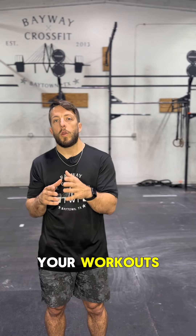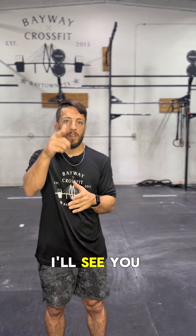Listen to your coaches, let that power be what drives your workouts and fuels your success. I'll see you in the gym.